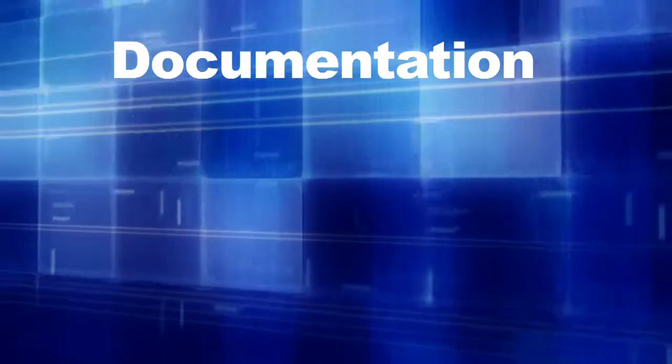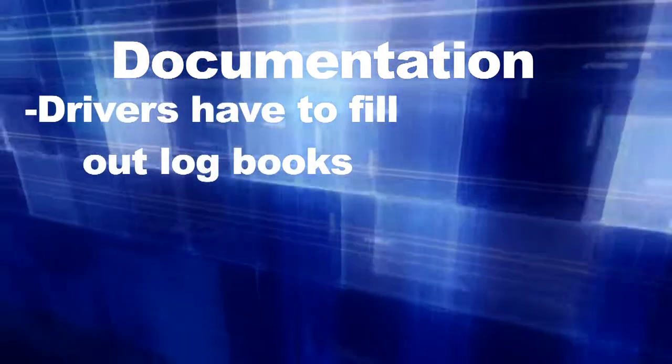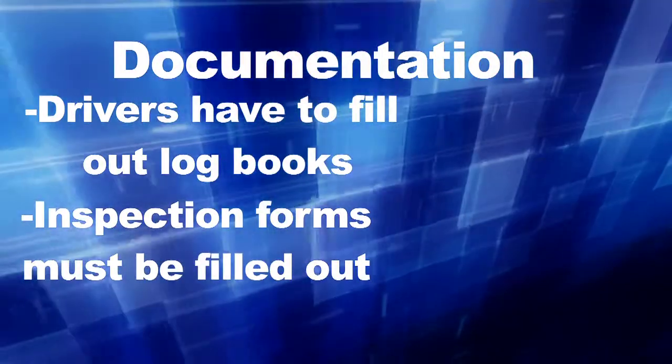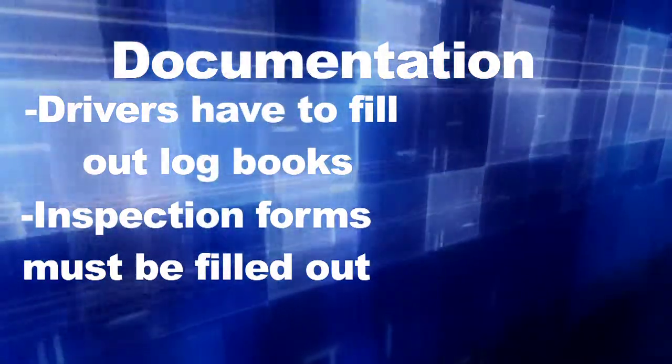Documentation. If you are employed as a truck driver, you are required to fill out log books. All work done on our equipment must have the work order and inspection forms filled out. Whenever we're doing any work on our equipment, you have to do the paperwork.